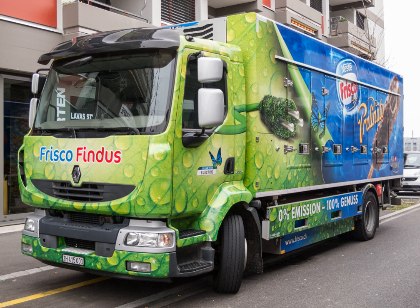Electric tractors have been built since the 1990s. BYD does make electric tractors.